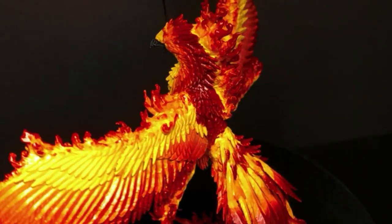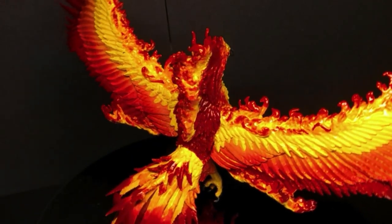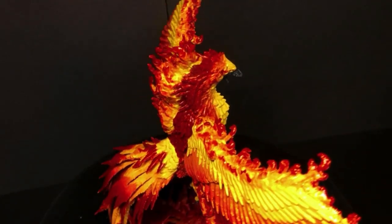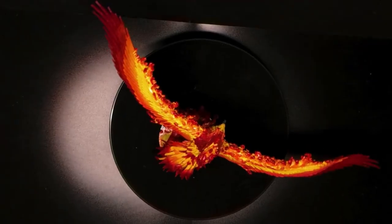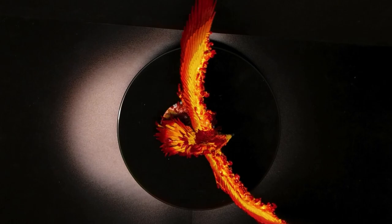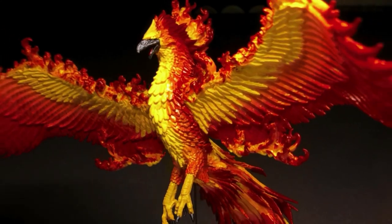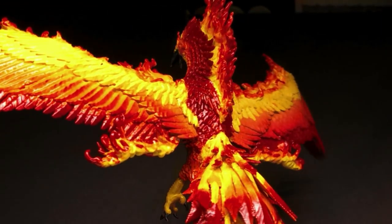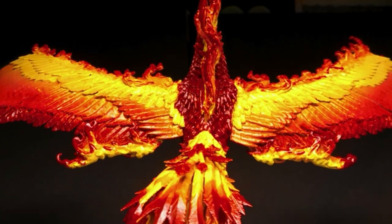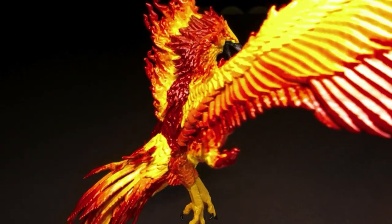In fifth edition, it has the following abilities: fiery death and rebirth; fire form — it can move through a space as narrow as one inch wide without squeezing; flyby, which doesn't provoke an attack of opportunity; illumination, shedding bright light in a 60-foot radius; legendary resistance; and it is a siege monster. I think it came out pretty well, and aside from the changes in fifth edition, I think the phoenix is a really interesting monster that could be fun to include in your games.